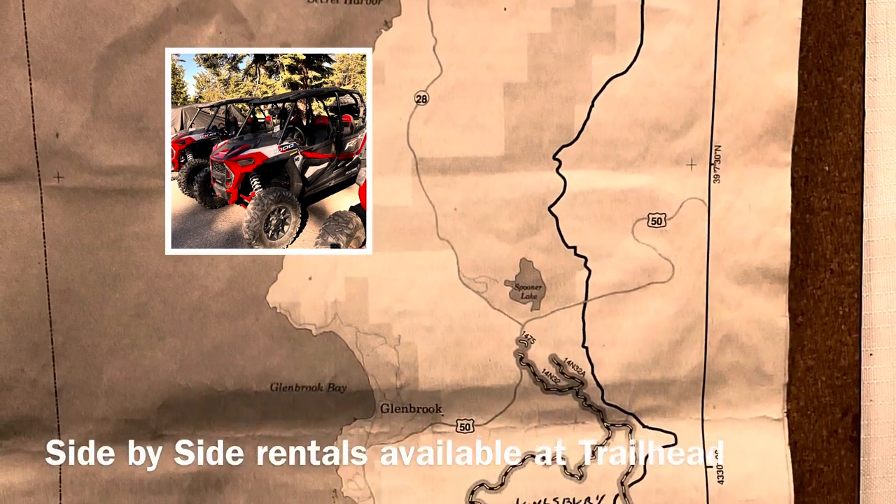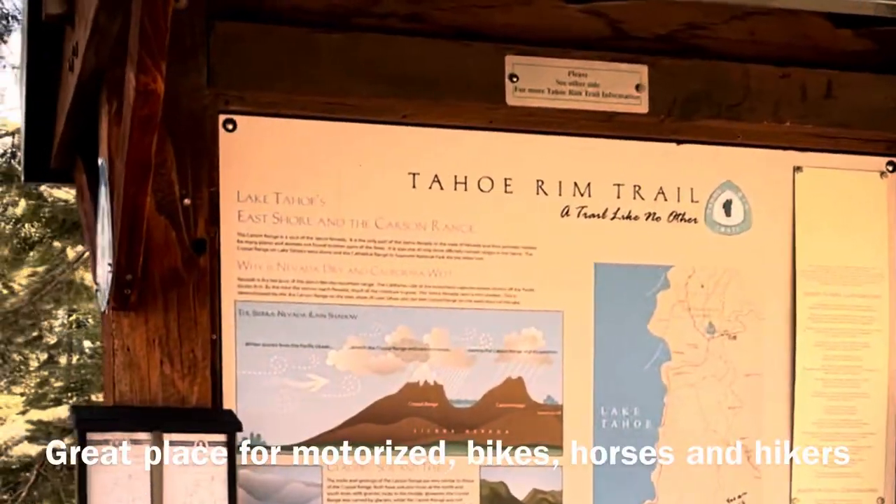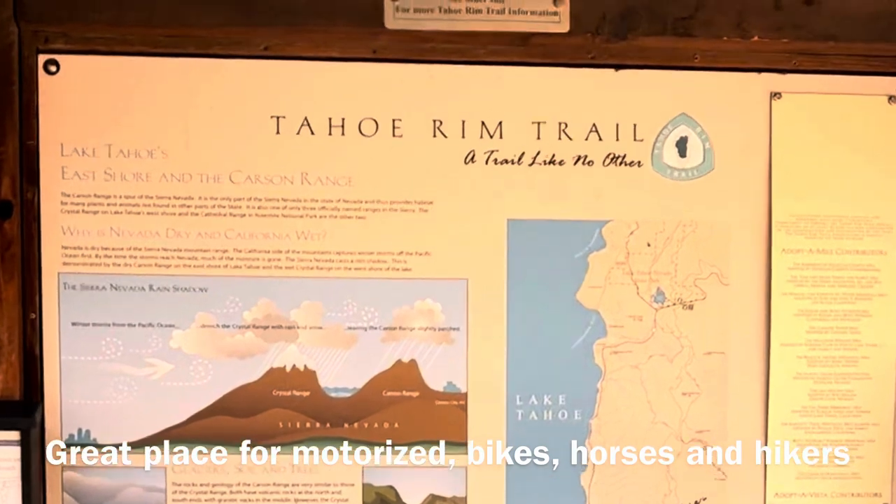There's access to the Tahoe Rim Trail from the Kingsbury Trailhead. The trail is used by motorized vehicles, horses, hikers, and mountain bikes.